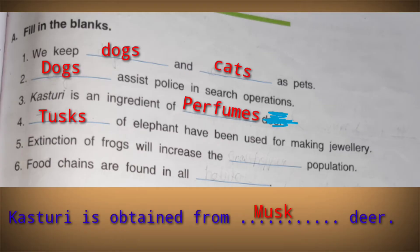Next: extinction of frogs will increase the dash population. When frogs die, they can no longer eat insects, so the insect population will increase. Also, food chains are found in all dash — food chains are found in all habitats.